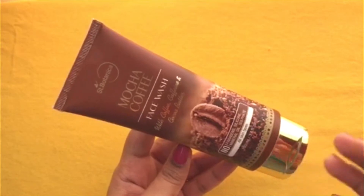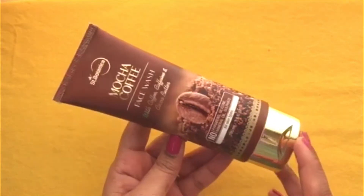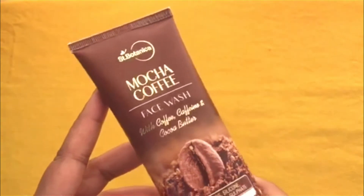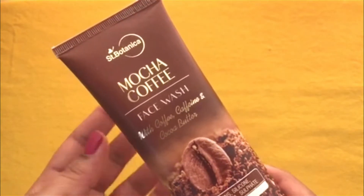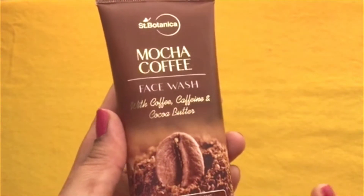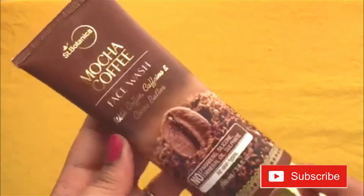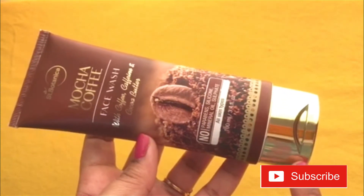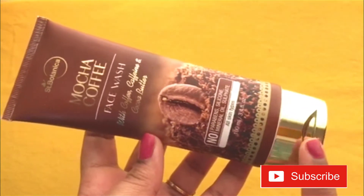As you can see, I have this S. Botanica newly launched range. This is a face wash and its name is Mokka Coffee Face Wash with coffee, caffeine and cocoa butter. It has a very luxe packaging with a golden color flip cap top.